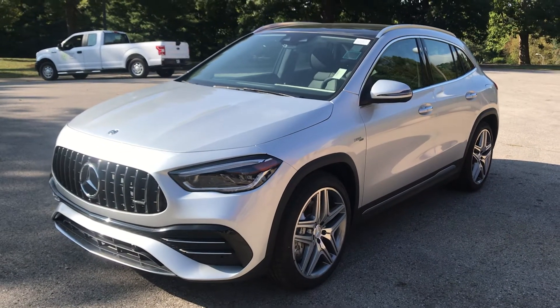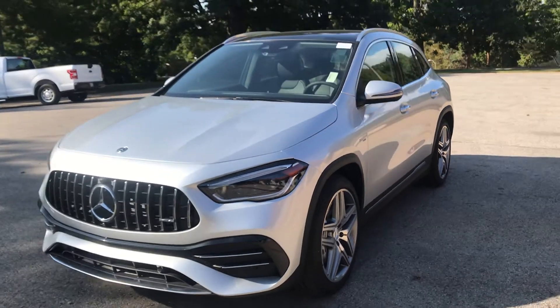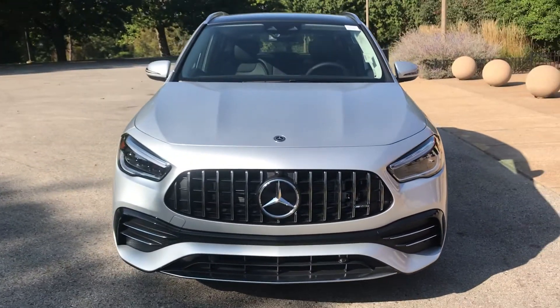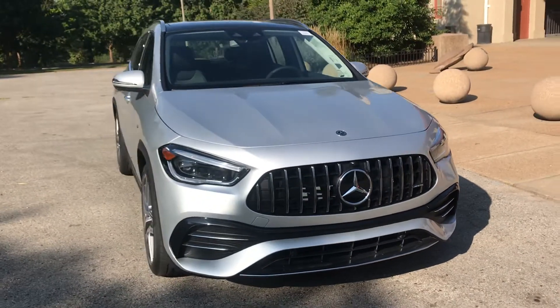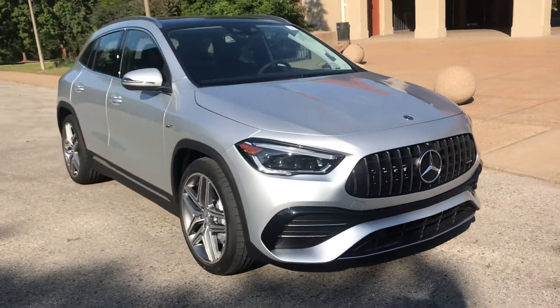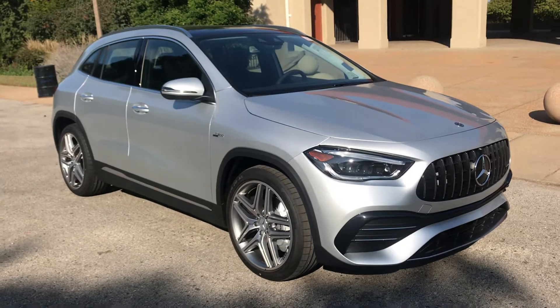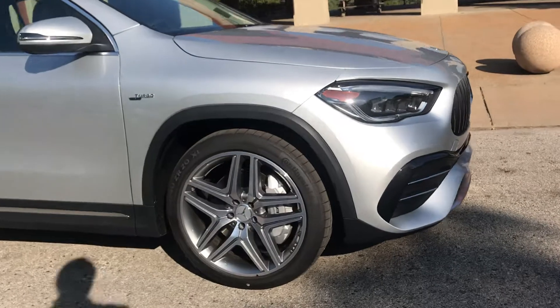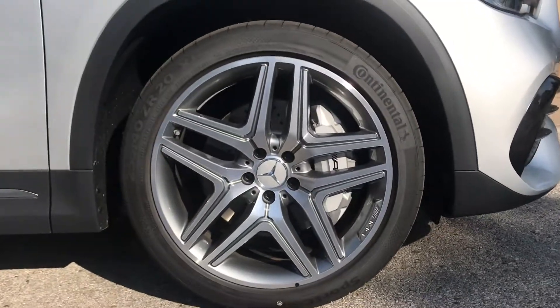It also has the AMG Panamericana grille which has vertical slats, and it's got the AMG double-spoke wheels with AMG calipers as well.